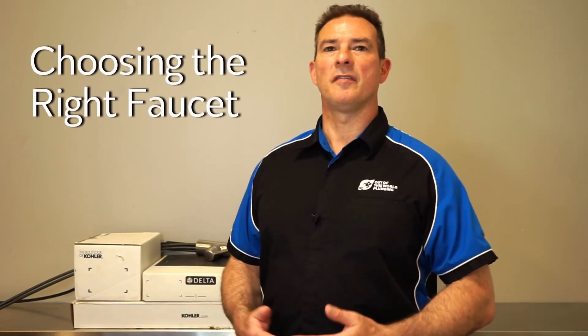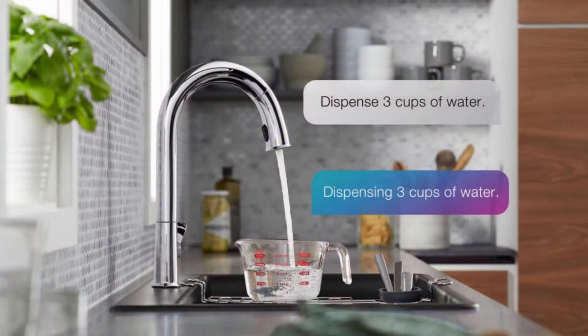Simply changing the faucet in the kitchen or bathroom can give the room a facelift. There are a variety of styles of faucets available, including some that can be controlled by a smart home device. While our technicians come out with a few styles on their trucks, most homeowners like to find the perfect faucet for themselves and then have us install it.